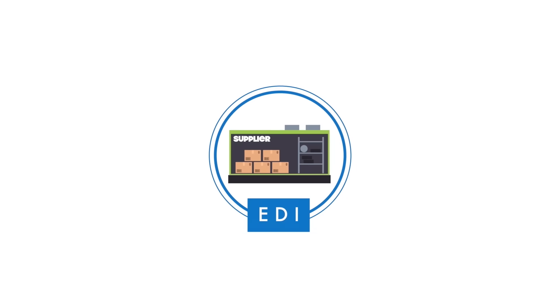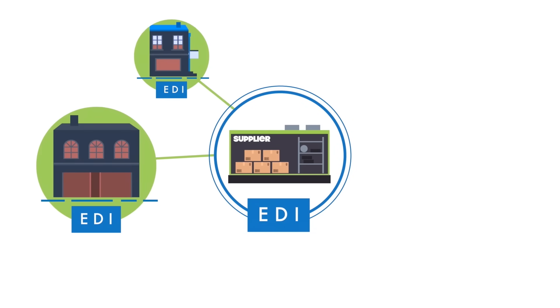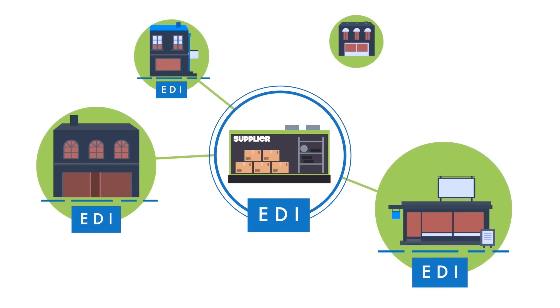Being EDI compliant also makes your business more attractive to potential customers that insist on suppliers trading via EDI, providing you with a competitive advantage over those suppliers that are not EDI enabled.